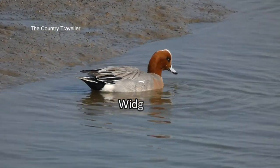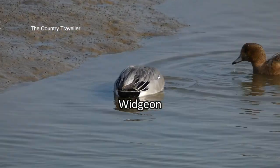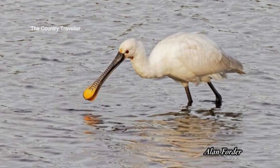And this is a male wigeon, another winter visitor from Scandinavia and Iceland. And here's his mate come to join him. So I didn't manage to see a spoonbill but I did see several other interesting birds.